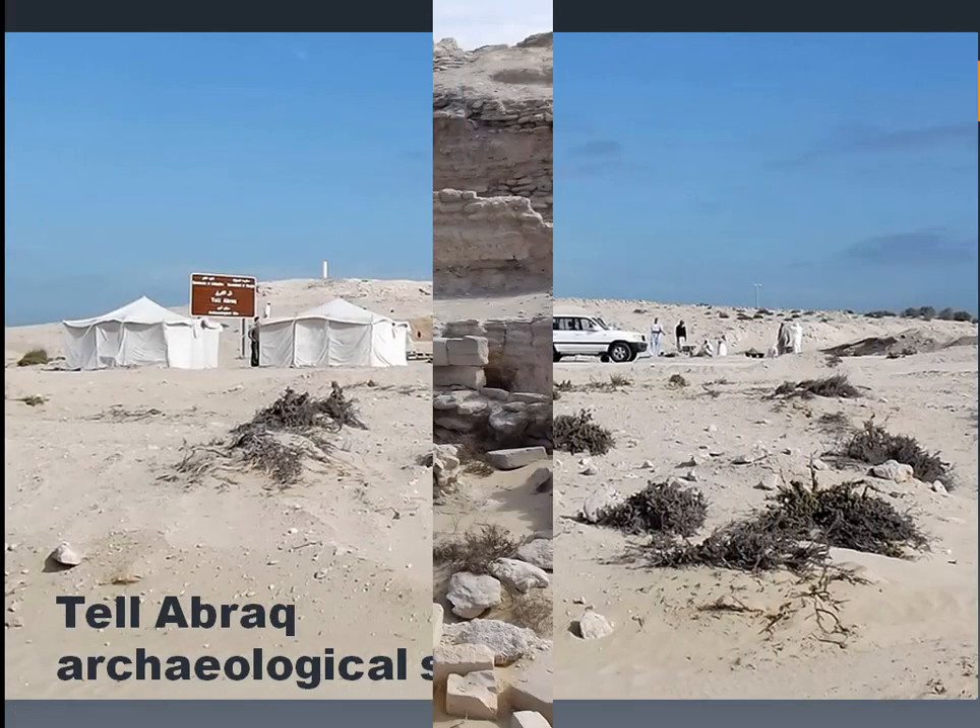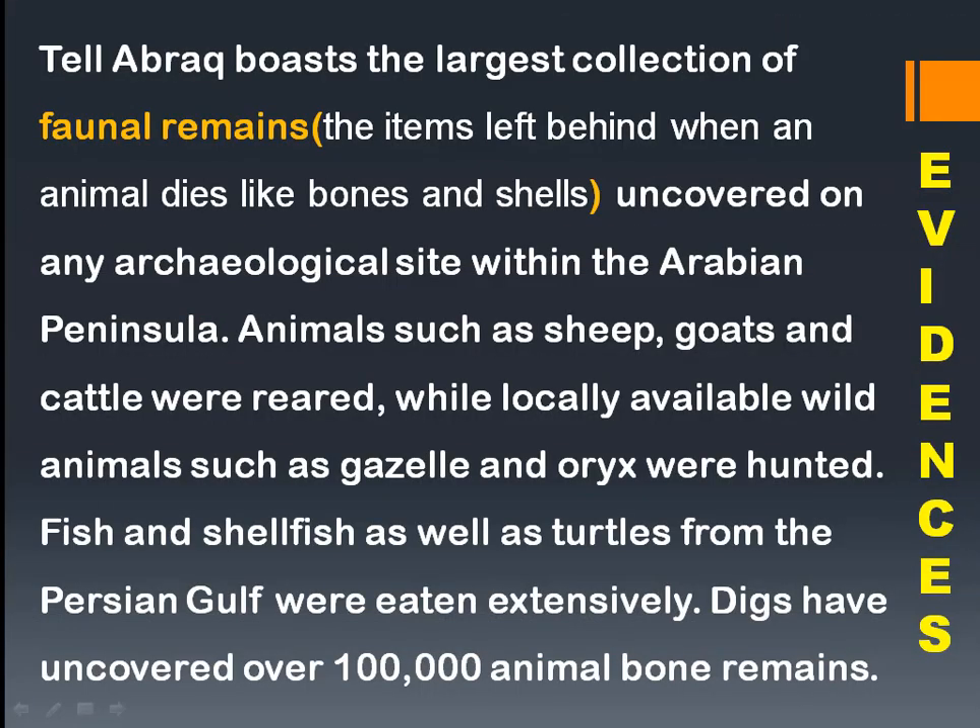This is the Tel Abrek archaeological site. Tel Abrek yielded the largest collection of faunal remains — bones, shells, horns — of any site within the Arabian Peninsula. Animals such as sheep, goats, and cattle were reared, while wild animals like gazelle and oryx were hunted. Being in a coastal region, the people also caught fish, shellfish, and turtles from the Persian Gulf extensively. Archaeologists uncovered almost one hundred thousand animal bone remains while excavating the site.